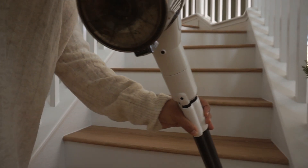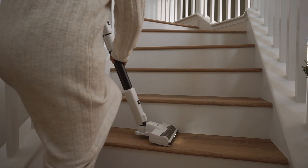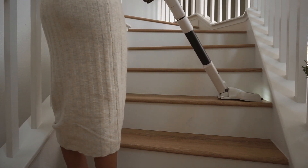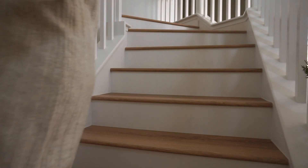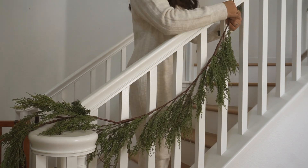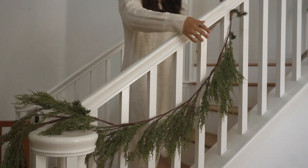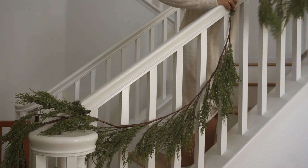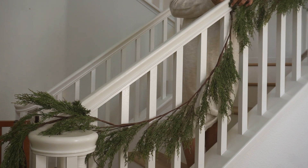Starting off with some cleaning — I went ahead and vacuumed the stairway and also dusted all of the banisters, just because it had accumulated a lot of cat hair and dust. I made sure everything was clean and a nice blank slate for my decorating. A lot of you guys were asking where I got that vacuum from, which is cordless and very useful for stair cleaning. I will link that down below — it's not sponsored but I got it from Amazon.